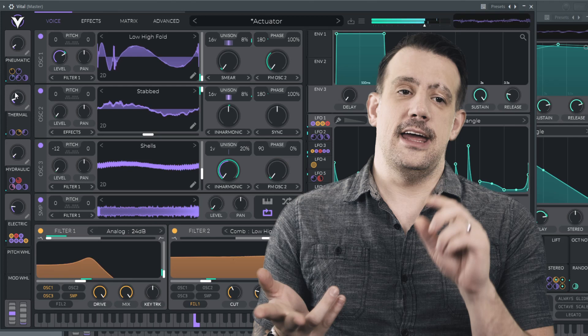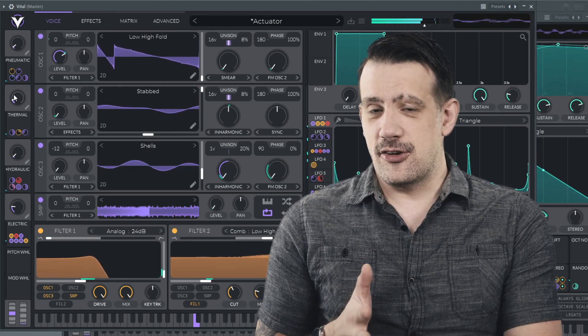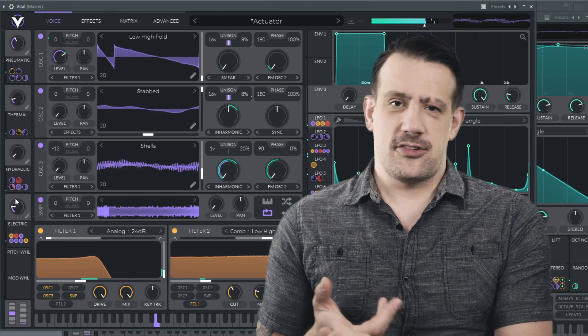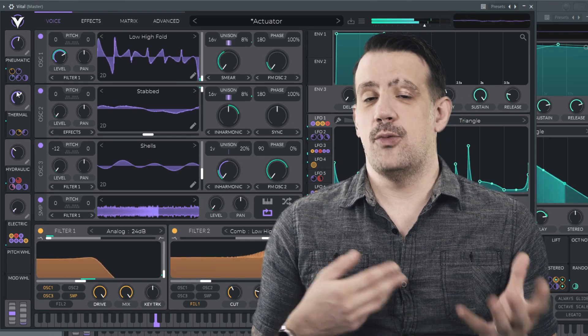Vital has a free version, a $25 pretty heftily featured version, an $80 version, and also a $5 a month subscription version that includes a whole bunch of extra presets, extra wavetables, and unlimited text to wavetable.